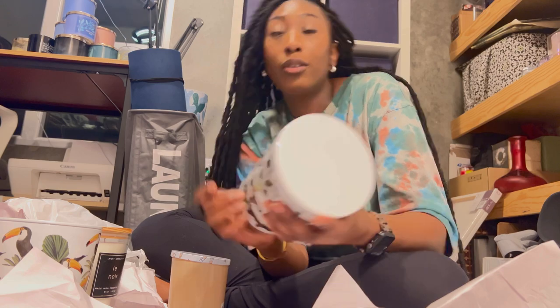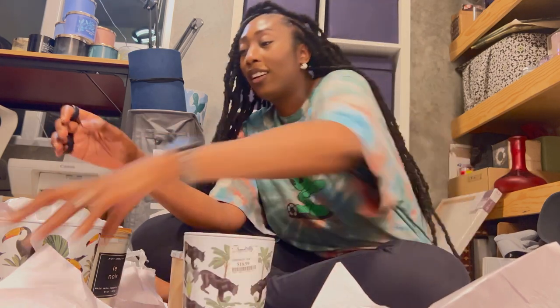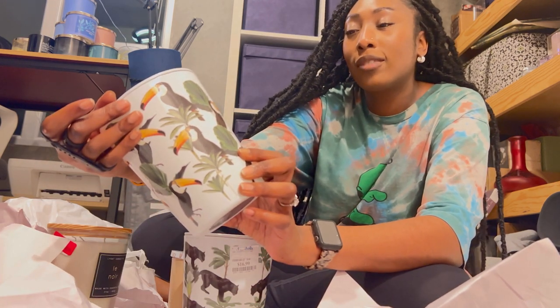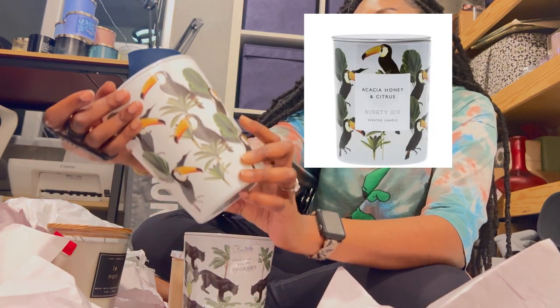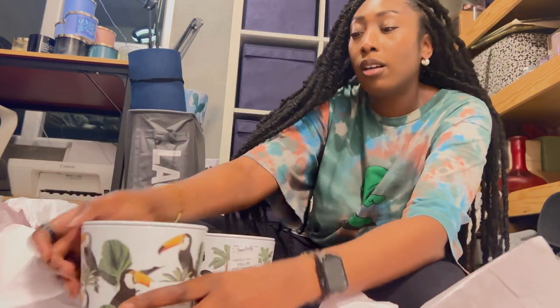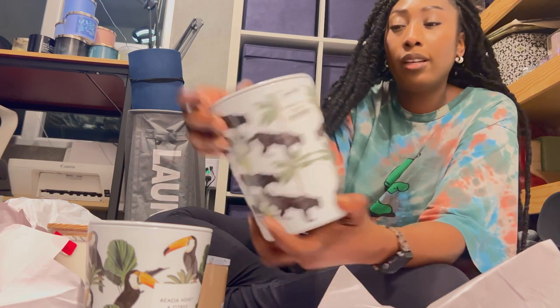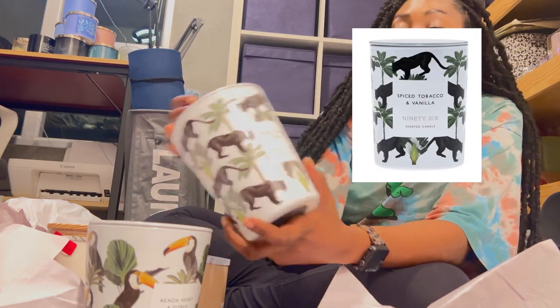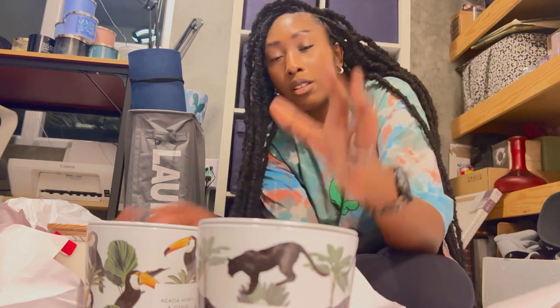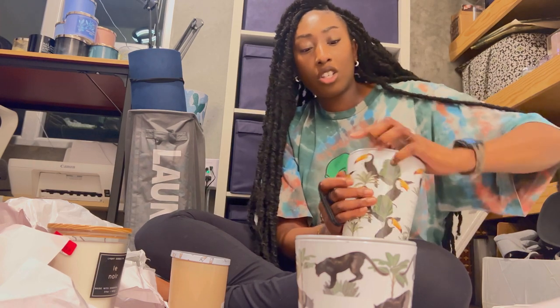The first one — so this one we actually got by accident. What we meant to get was the Akasha Honey and Citrus by 96 scented candle. But we ended up picking up Spiced Tobacco and Vanilla by accident because I didn't realize the packaging was different. If you just look really fast they look similar, but this one doesn't have yellow in it.